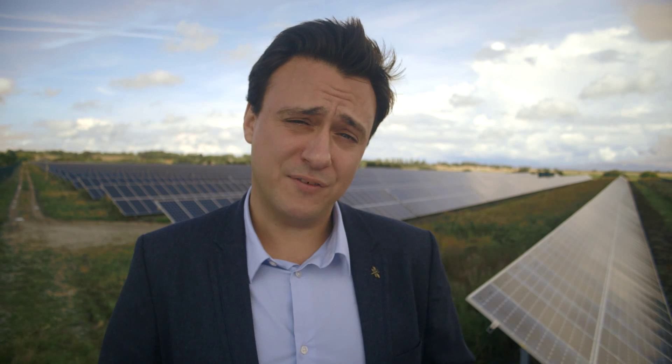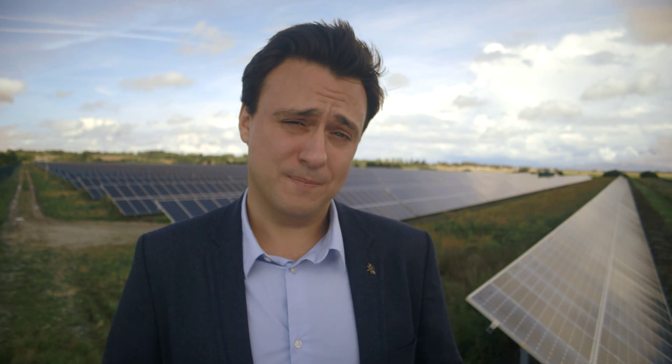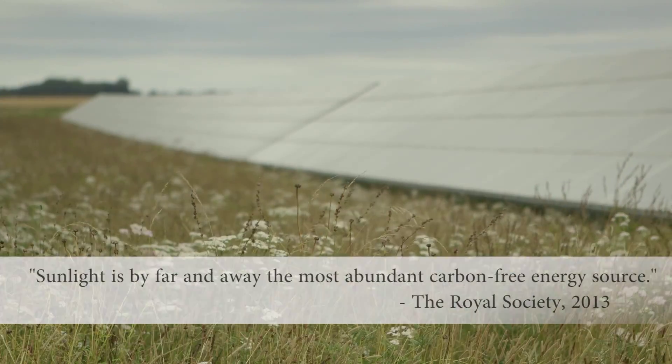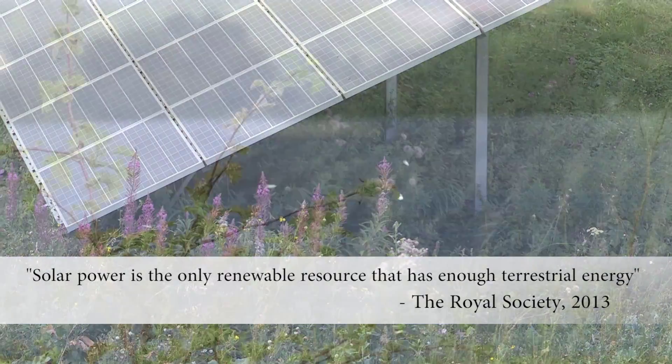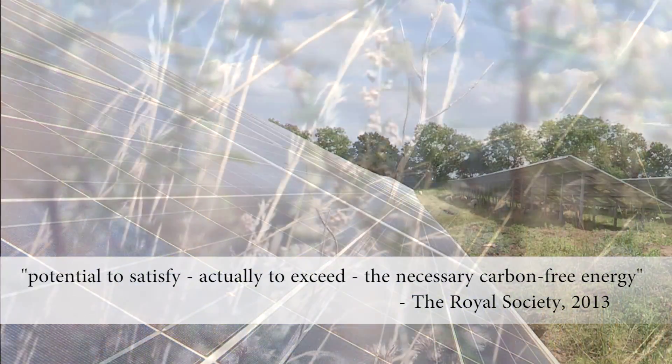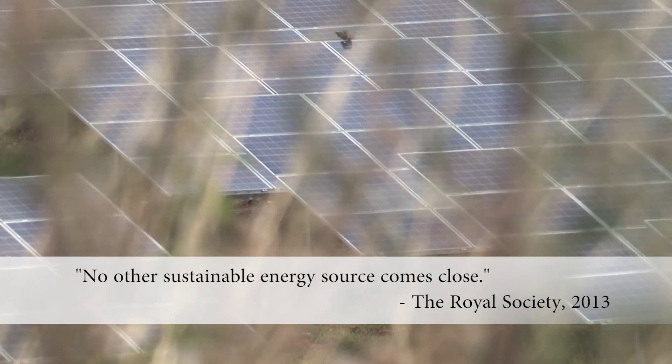There are a lot of factors to consider when thinking about maintaining power levels in the UK. How do we create clean, renewable energy to reduce our carbon emissions and provide for our future? How do we use the land we have to build sustainable sources of electricity? And how do we do this while safeguarding both the ecology of our rural countryside and our view? Perhaps the answer to all these questions is right here. Sunlight is by far and away the most abundant carbon-free energy source. Solar power is the only renewable resource that has enough terrestrial energy potential to satisfy — actually to exceed — the necessary carbon-free energy. No other sustainable energy source comes close.